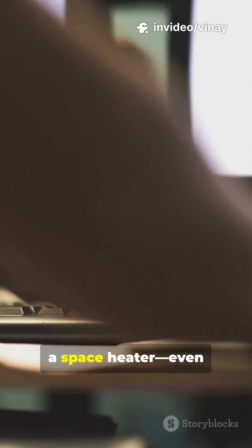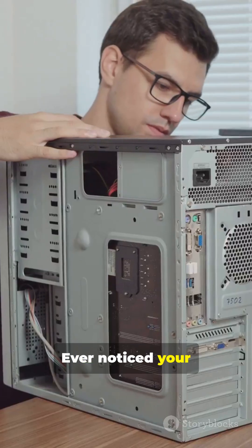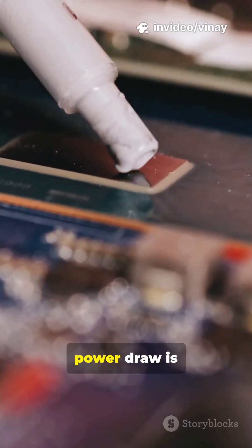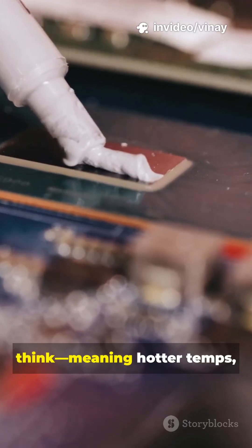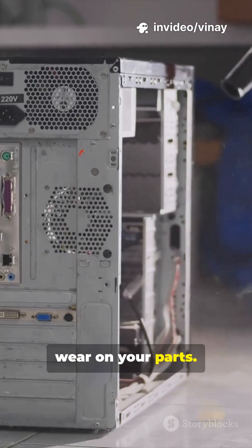You need to hear this if your PC sounds like a jet engine or feels like a space heater, even when it's just sitting there. Ever noticed your fans spinning up when your PC's idle? That's because idle power draw is sneakier than you think, meaning hotter temps, more noise, and unnecessary wear on your parts.